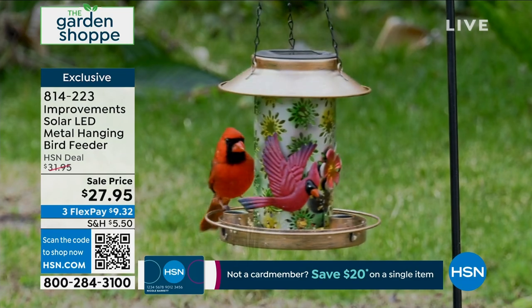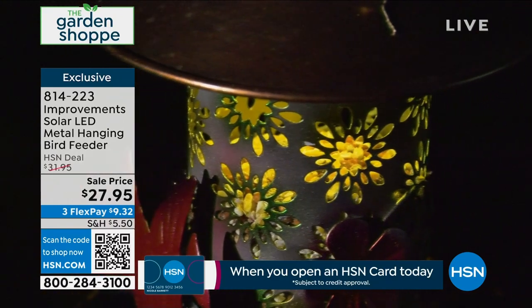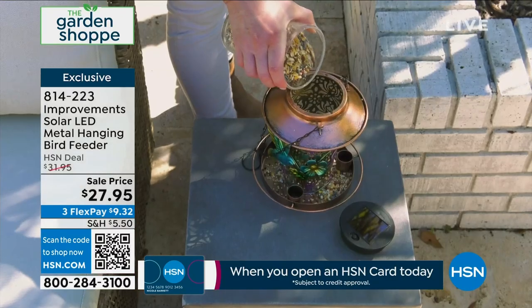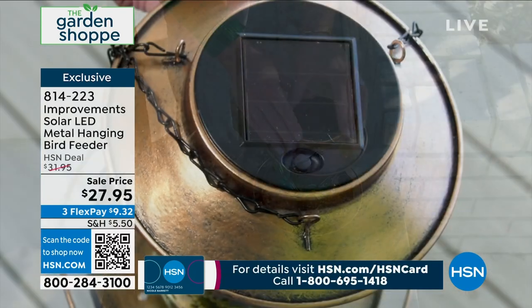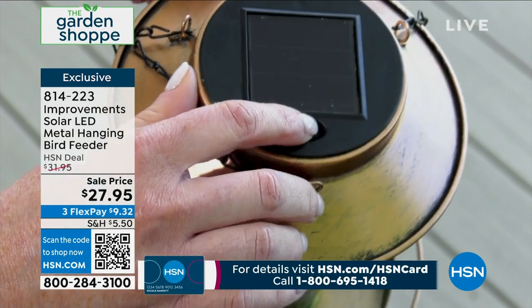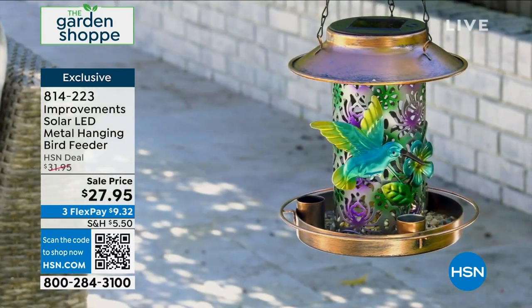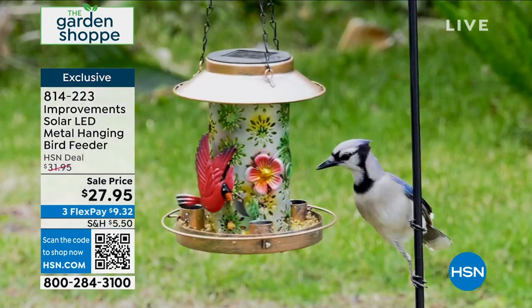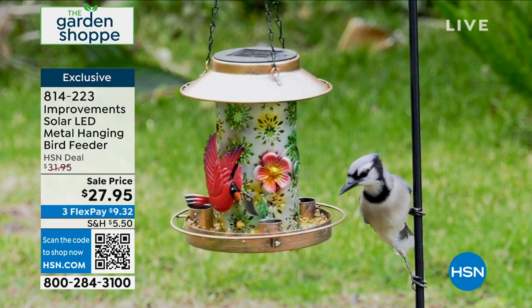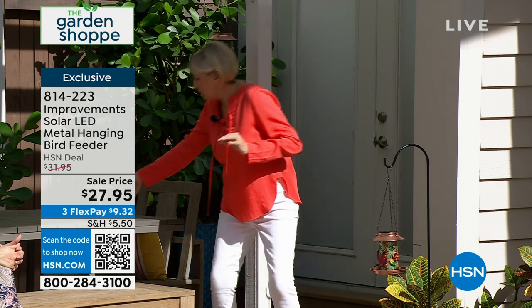There's nothing more fun than having birds come and feed in your garden. To me, it is the best show in town. You've got to introduce them to a bird feeder, but once they have their feed, they're going to come back time and time again. This gorgeous feeder is all metal, beautifully painted with either the cardinal in red or the hummingbird. It's 7½ inches high, 7½ inches wide, with a chain that's 9¼ inches. You fill the center with feed, expose it to the sun, and at night it lights up.